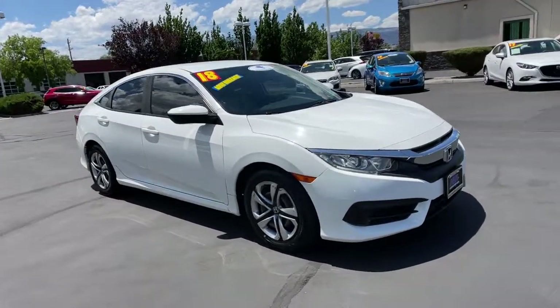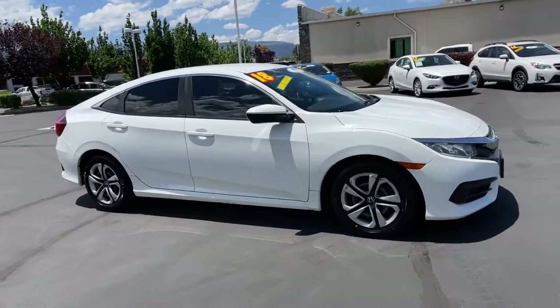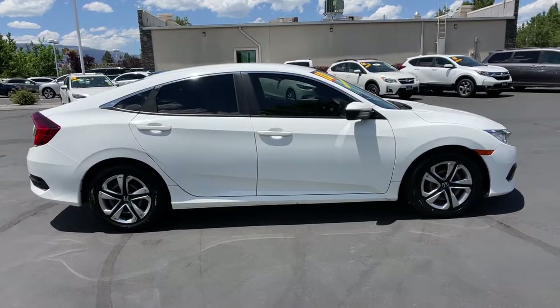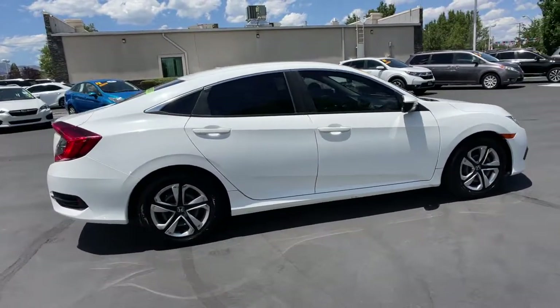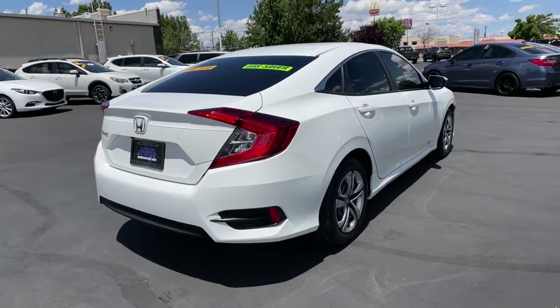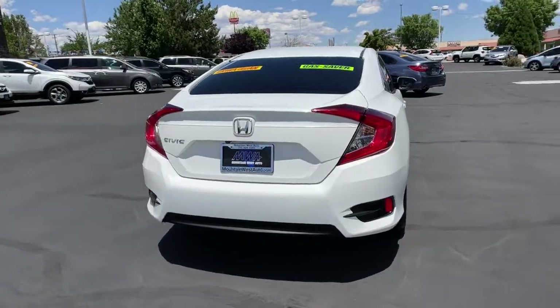Hop into the 2018 Honda Civic. This vehicle is an outstanding buy with fewer than 30,000 miles on the odometer. Presenting the Honda Civic Sedan — the iconic, sophisticated compact that sets the standard for comfort, reliability, performance, and efficiency.